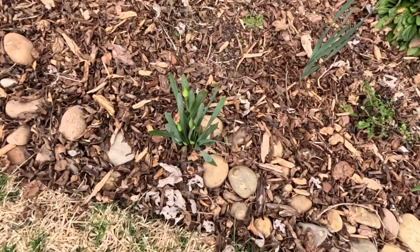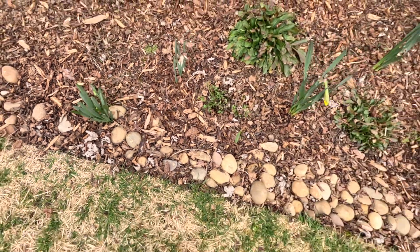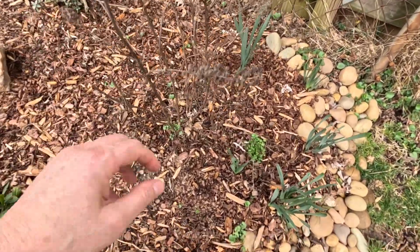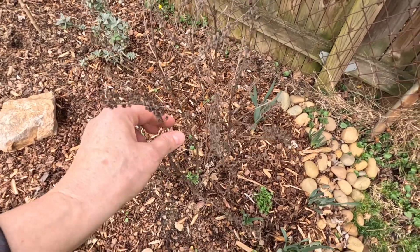Look at all these daffodil buds coming up - so pretty. The sweet spires haven't broken dormancy yet, they're just kind of hanging out here. And we're right over here at the end of the butterfly garden and the beginning of the swale.